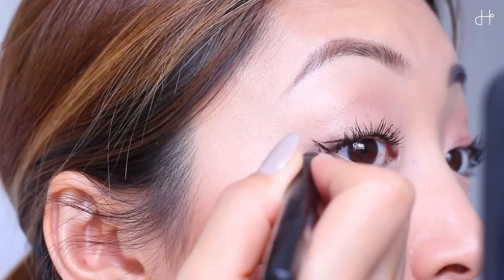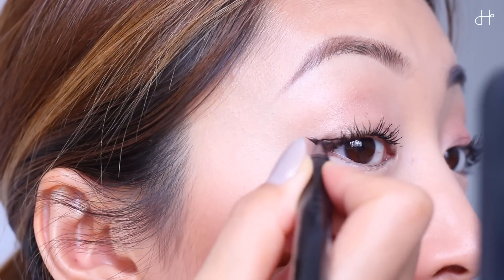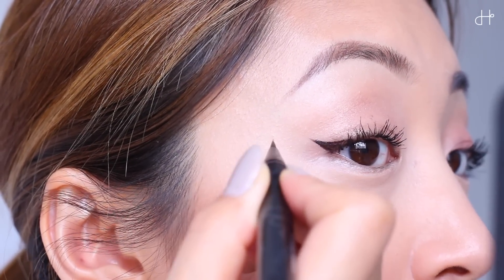Next, let's move to eyeliner. This is what I've been using for years — it's the Clio Waterproof Turnliner Twister in Urban Black. You know how with liquid eyeliner it usually turns into a film and starts to shine on your eye, which looks terrible? But this one has a matte finish — that's why I really love it. And it's also waterproof, so for me it never smudges.